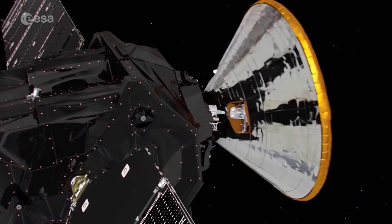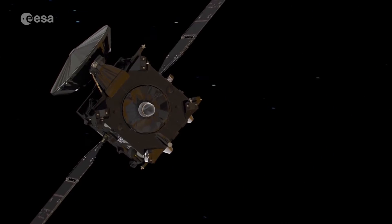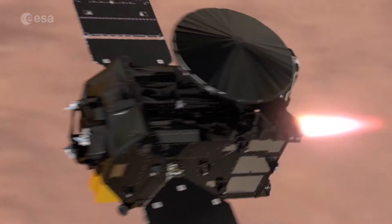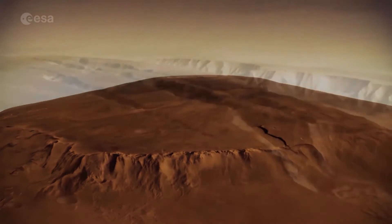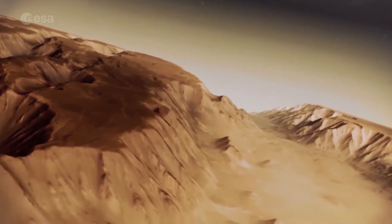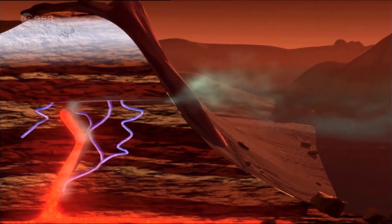The 2016 ExoMars mission consists of two spacecraft: a trace gas orbiter with several scientific instruments on board, which will go around Mars orbit for a two-year science phase and later a data relay phase. During the science mission, we are looking for trace gases and methane in the atmosphere that could give us a hint where there might have been, or we could find, some past or present life.